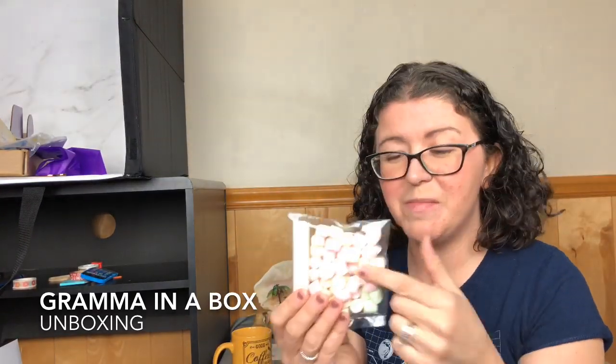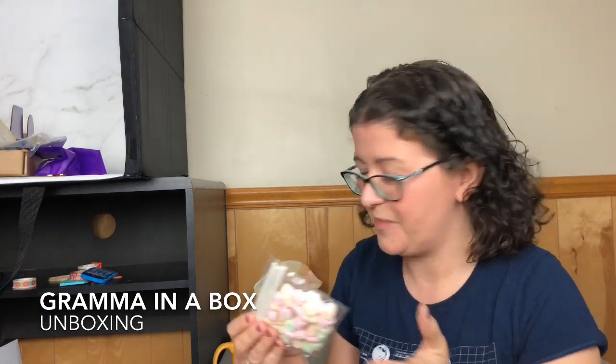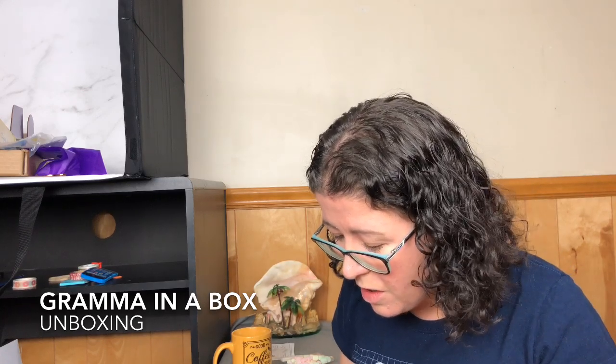First up, we have these little pastel colored marshmallows and some popsicle sticks. I remember using these in biology to create cells — do you remember that? So these will obviously be used for a marshmallow flower. Then we've got these — ooh yummy — these are sesame sticks, like the little noodles.